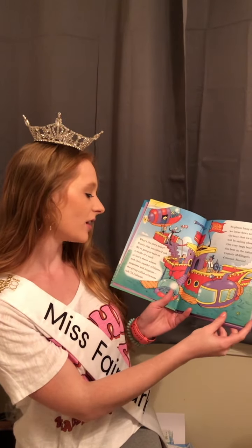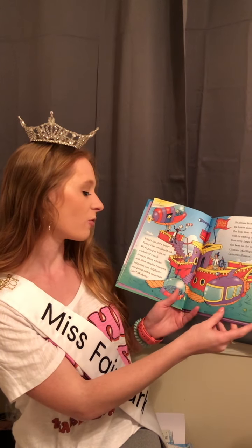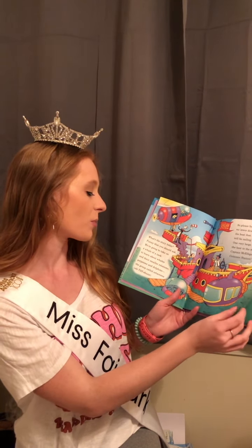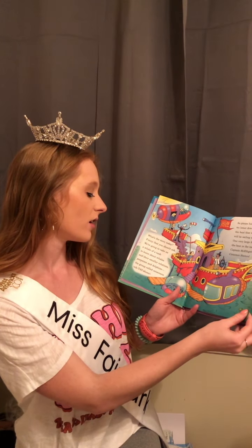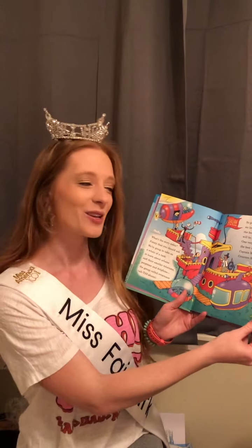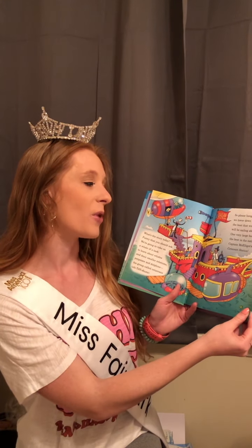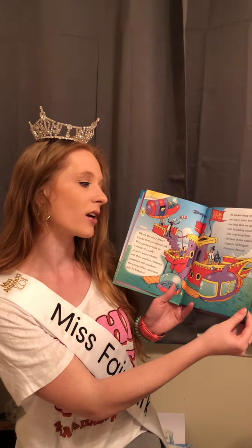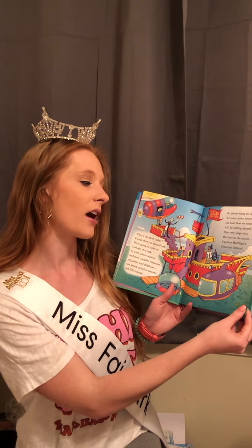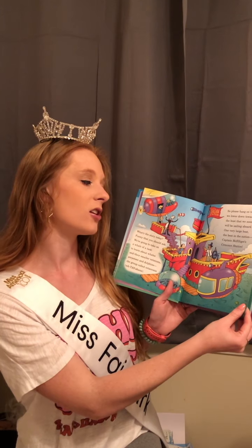What's the story today? Funny that you should ask. We're going to take on a whale of a task: to learn about whales and their smaller relations, porpoises and dolphins, the group called Cetaceans. So please hang on tight as we lower down toward the boat that we soon will be sailing aboard — one very large boat, the best in the nation: Captain McElligot's Cetacean Station.